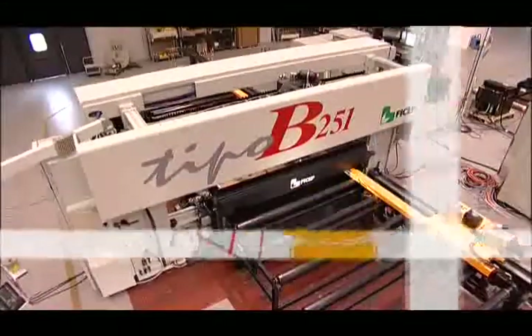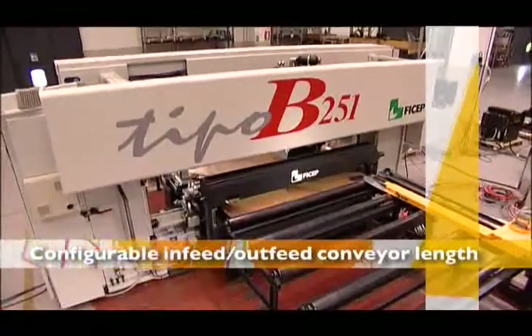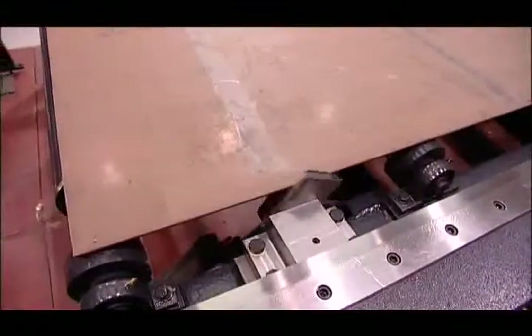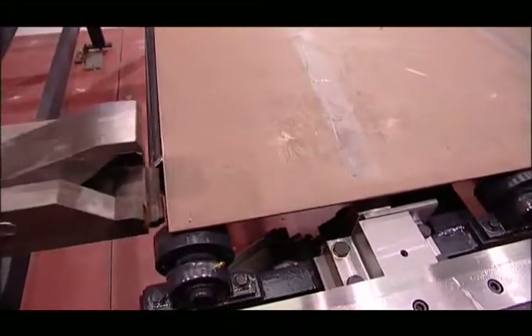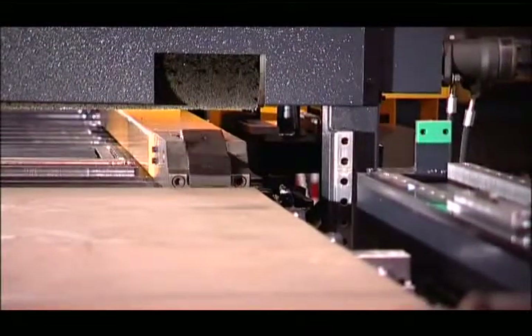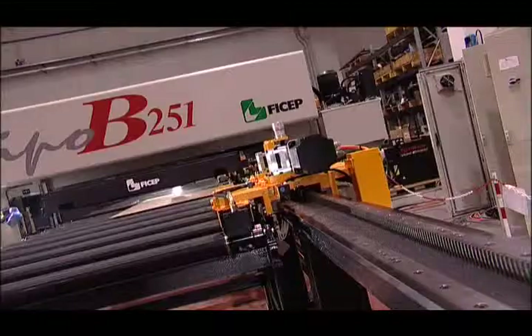The in-feed and out-feed conveyor can be configured with additional sections of conveyor in order to achieve the desired length of plate to be processed. The plate positioning is accomplished with two powered material clamps that position the material to precise tolerances, regardless of any irregularities in the plate edge condition from the rolling process or from the removal of prior piece parts that were generated from the stock plate. A system with a dual rack and pinion is used to position the plate and measure its actual location.